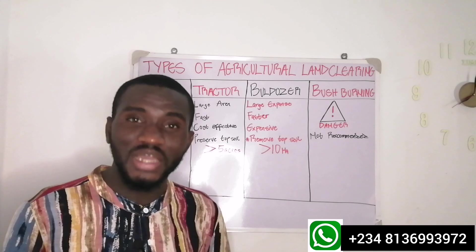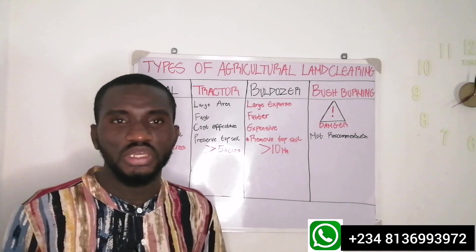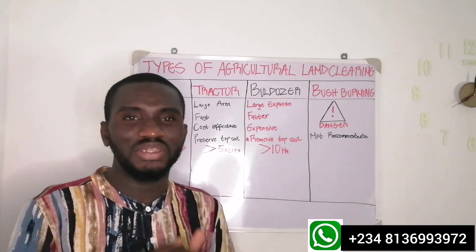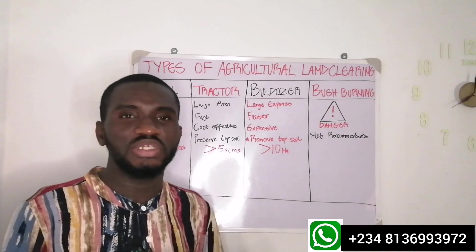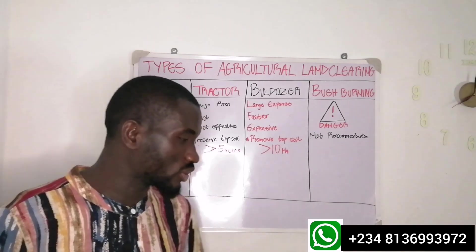It also determines to a very large extent the productivity of your soil at the end of the day. That is why I want to discuss these different types of land preparation and land clearing in crop production, and I will be talking about the advantages, the pros, and the cons of each and every one of them.